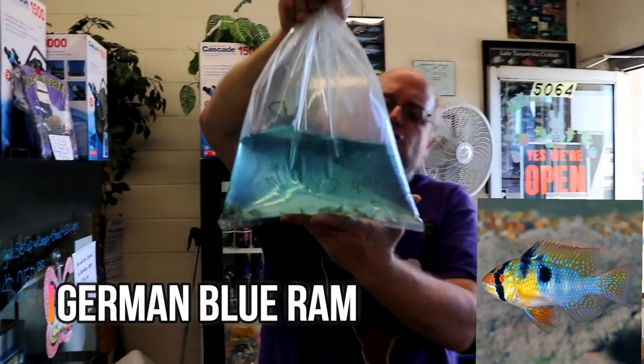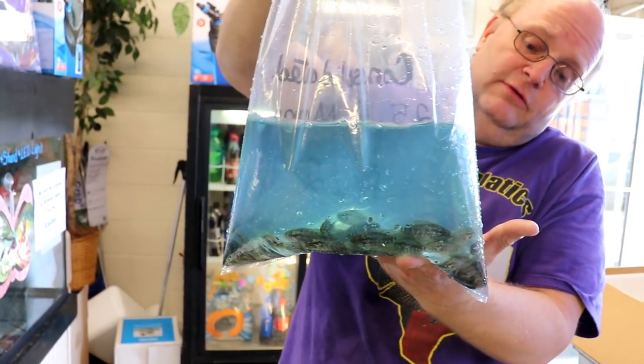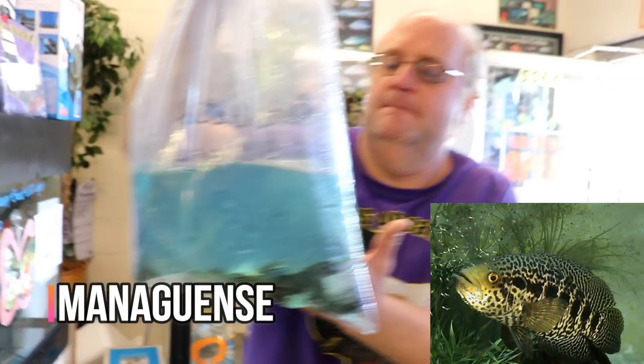These are the German blue rams. These are the managuense - another Central American cichlid. These guys get really big and super brutal, they're really aggressive. They got a real nice pattern to them.